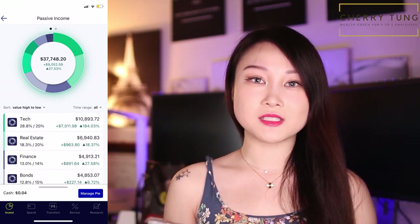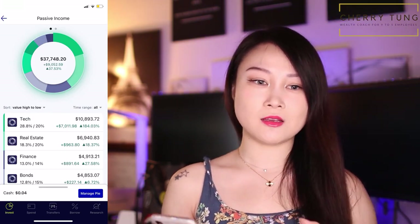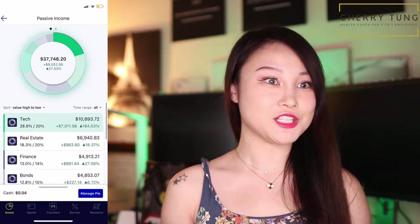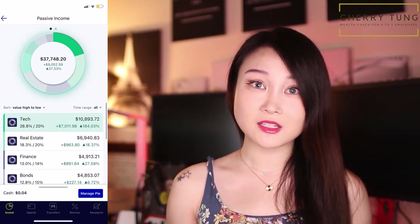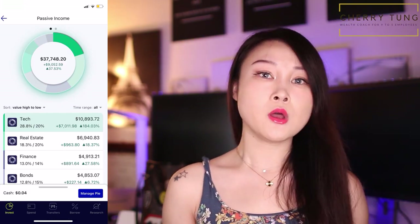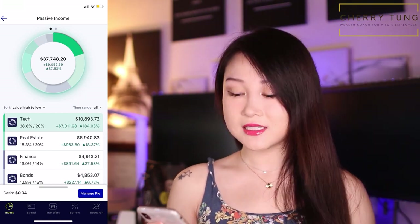It's not strictly dividend investing because I have Tesla in there and Tesla is not dividend-paying. The reason I put it here is because in the past, Robinhood — my growth portfolio — did not have fractional share buying, so I had to save up until I could buy an entire share of Tesla, which was really expensive even back in 2018 and 2019. So I decided to put some Tesla into my M1 Finance portfolio, which I deposit money into every single week and it just automatically gets allocated into these different stocks and slices that I've preset.